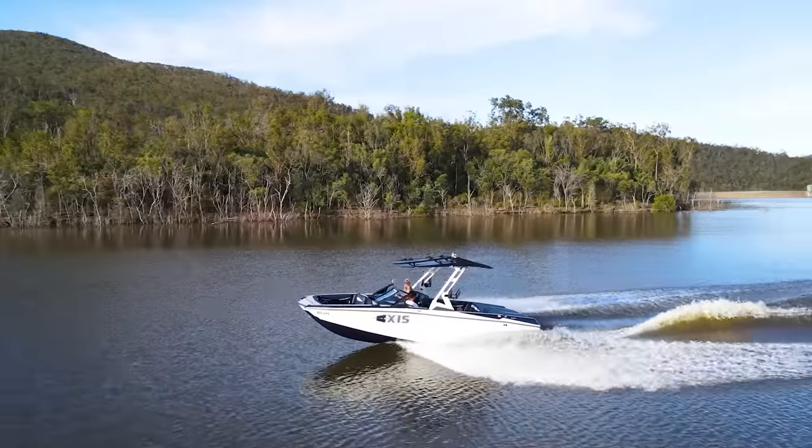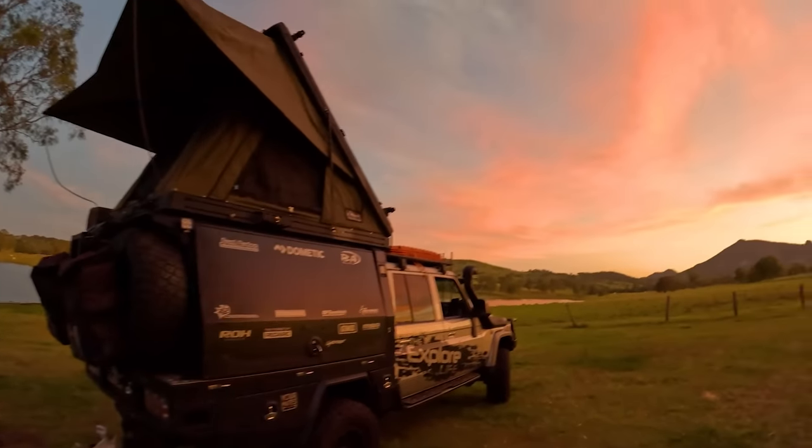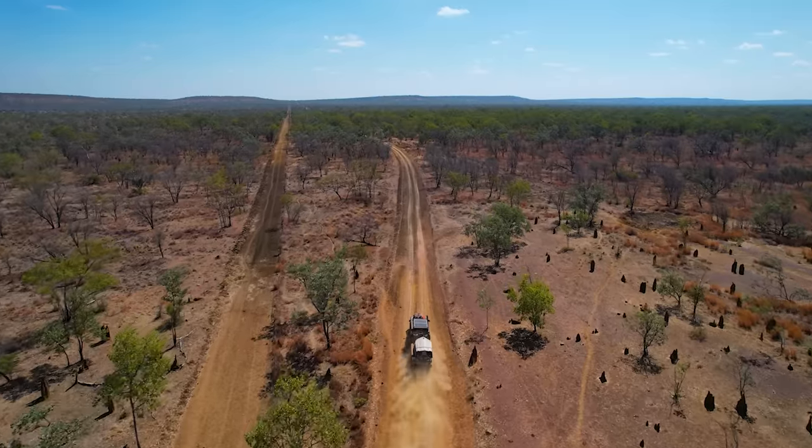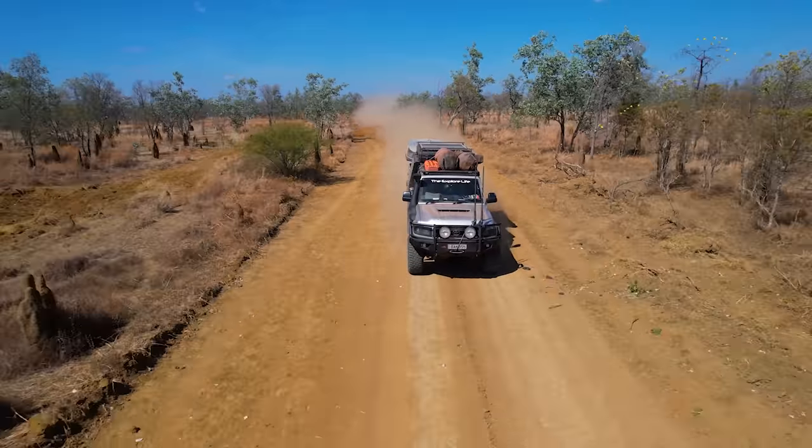I've spent the last 10–15 years traveling around Australia, seeing some of the most iconic locations and epic beaches, and I wanted to take the channel to the next level and show you guys something different. We've still got massive plans for shooting content in Australia — there's a video coming very shortly about that — and we've got a heap of new creators coming on board. Stay tuned; you'll know exactly what's going on very shortly.